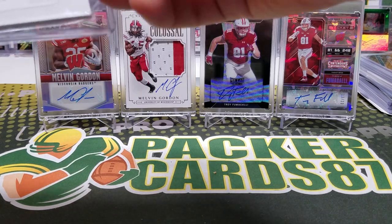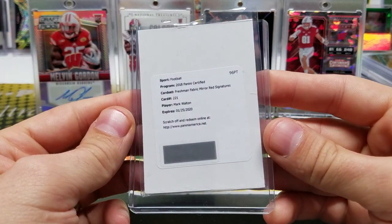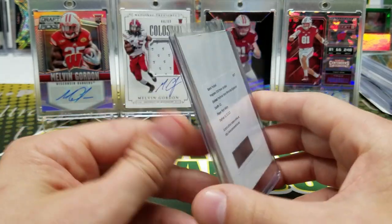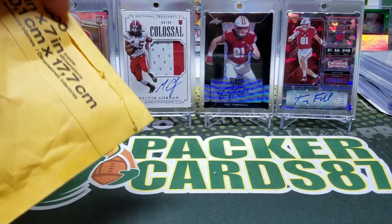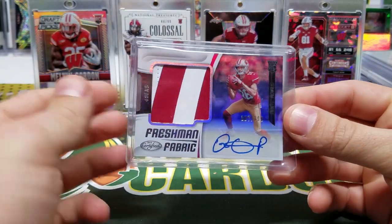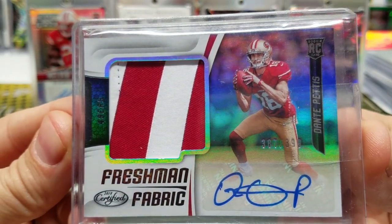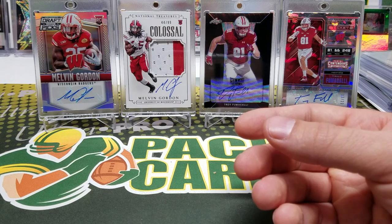Next one — okay, so this is a redemption. I picked up a redemption of a Certified RPA Mark Walton mirror red. I'll redeem this and see when it comes in and add that to the certified RPA collection. Next package — another eBay pickup. I got a Dante Pettis RPA for the certified RPA set. I thought the patch was kind of cool, so this one will do for the Dante Pettis slot in that collection.